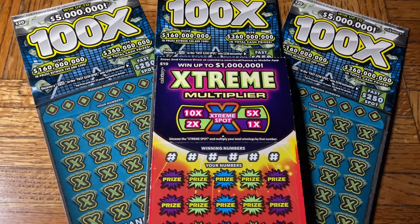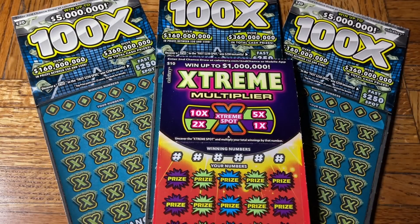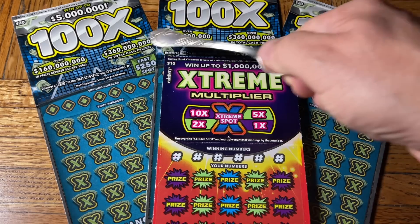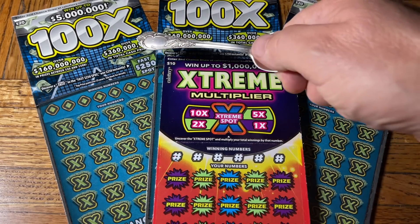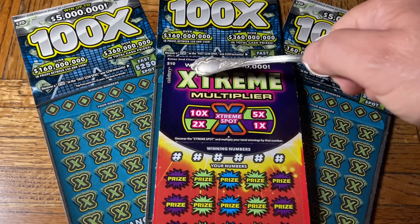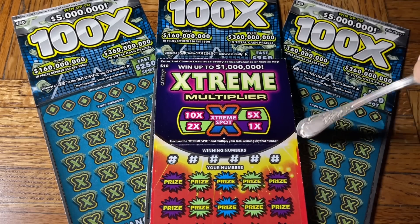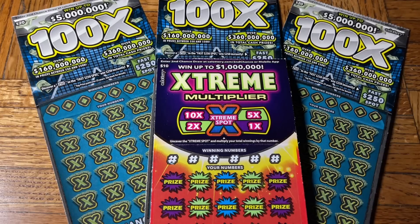Hey folks, Johnny has got a lot of scratching and we are scratching a $70 batch of California scratch tickets. Good afternoon folks. This is the afternoon session and today we have a trifecta of the $20 100x ticket and then we have a single $10 extreme multiplier ticket. They're both multiplier tickets of a sort.